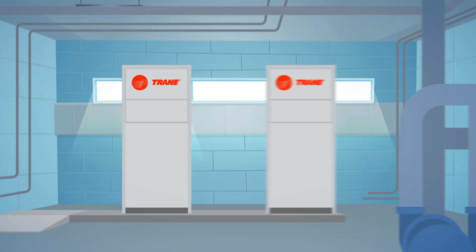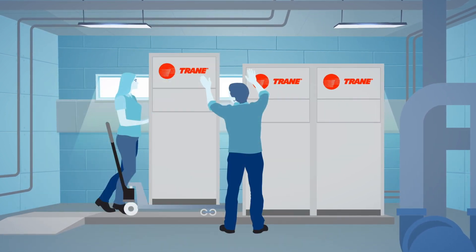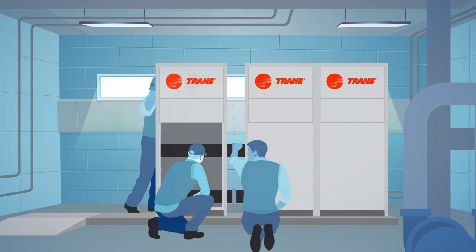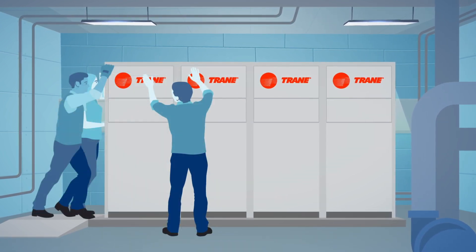Trane Thermafit units are easy to expand. They enable capacity upgrades as business and occupancy grows. They can easily expand with the building needs, essentially growing as the building load grows.